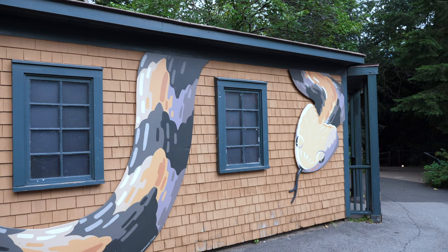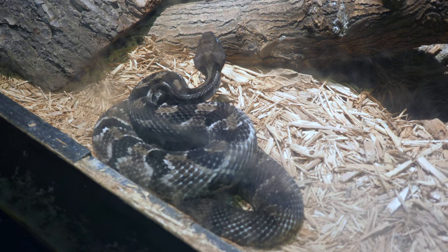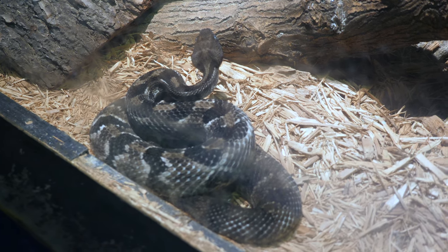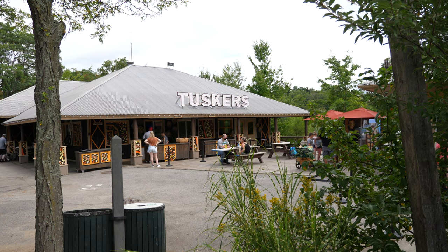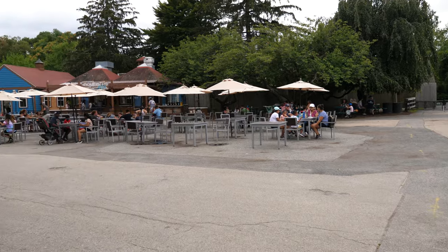We would recommend allotting at least three hours for your visit to Roger Williams Park Zoo. There's so much to see and so much ground to cover that you'll definitely need it if you want to see everything. There are a number of eateries and concession stands available, so if you do need to take a break, you'll have plenty of opportunities to do so.